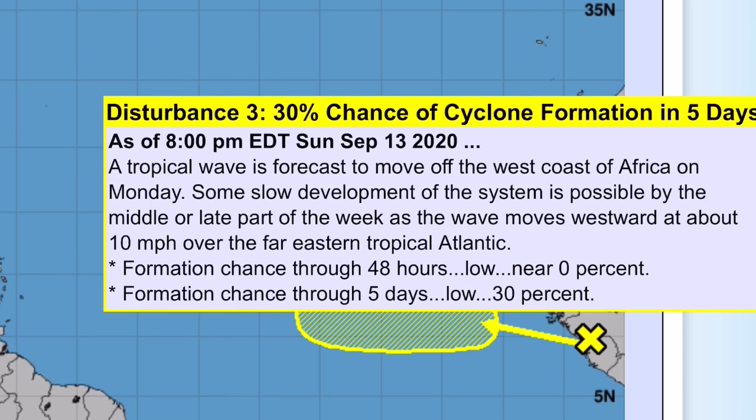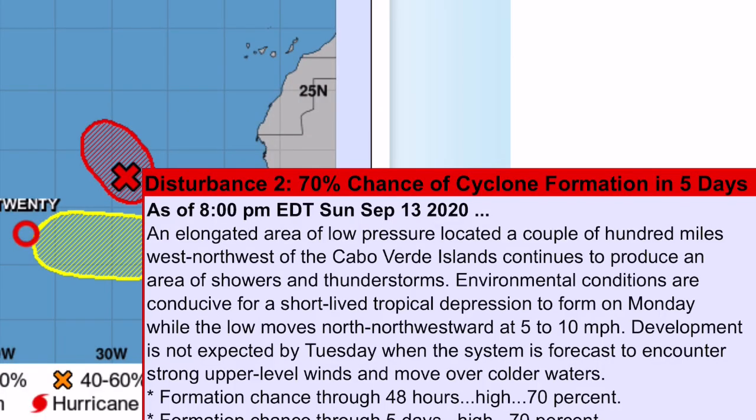That chance is expected to rapidly increase as it moves over the ocean. This disturbance has a 70% chance of formation through five days. It is not expected to be long-lived and is expected to start weakening after strong upper-level winds and colder waters inhibit development Tuesday.